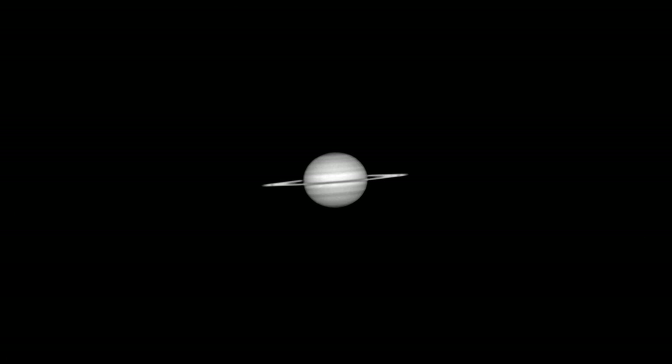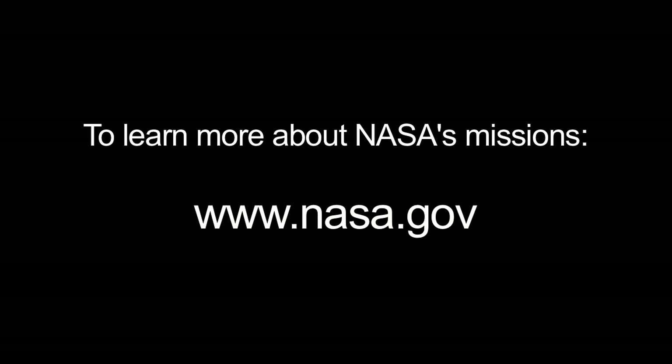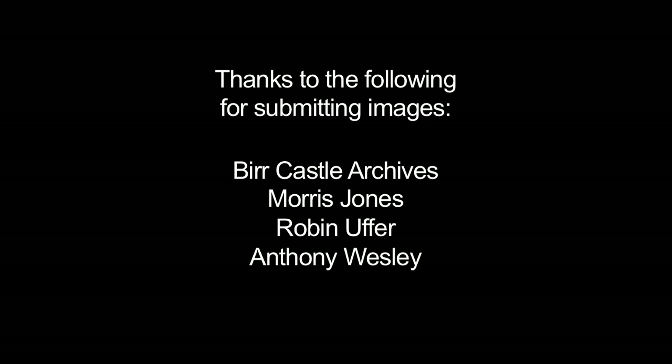Don't forget to view Saturn this month, either. It's higher in the sky and easier to see. You can read all about the Whirlpool and other galaxies in the distant universe this month on NASA's International Year of Astronomy website, astronomy2009.nasa.gov. And you can learn all about NASA's missions at www.nasa.gov. That's all for this month. I'm Jane Houston Jones.